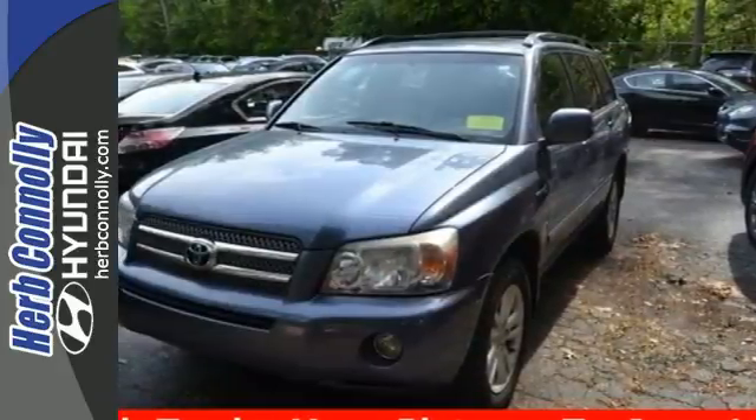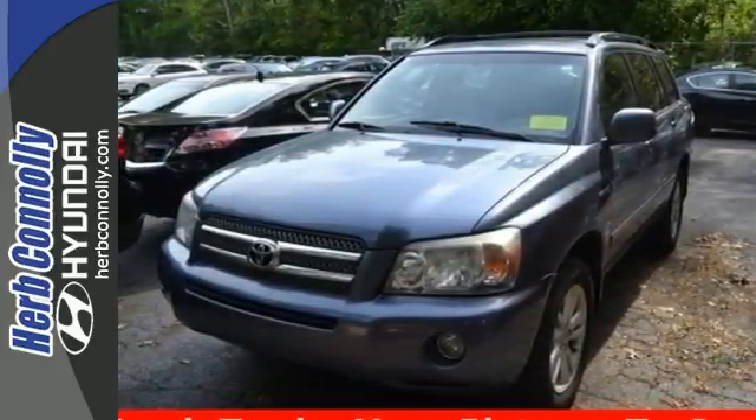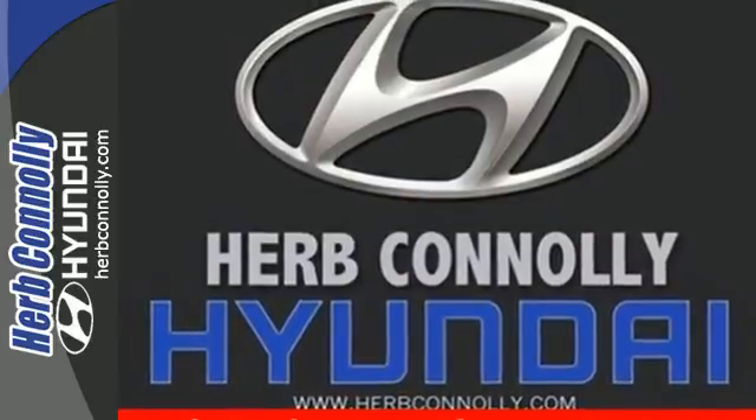Do it all with less guilt about what it'll do to your wallet and the environment. It's the best of all worlds. Test drive it today.